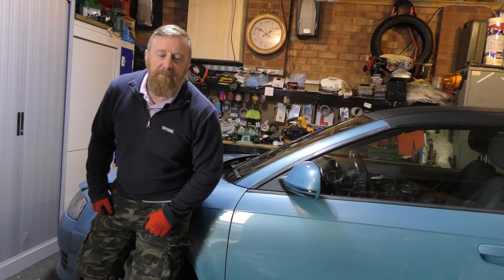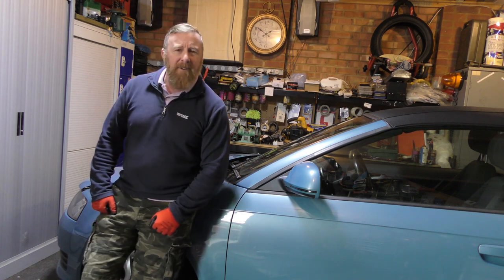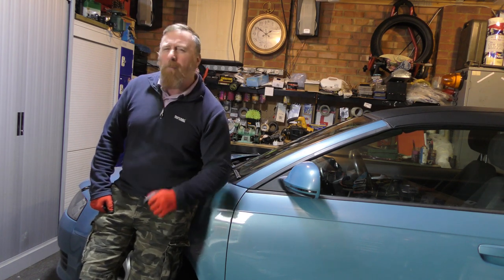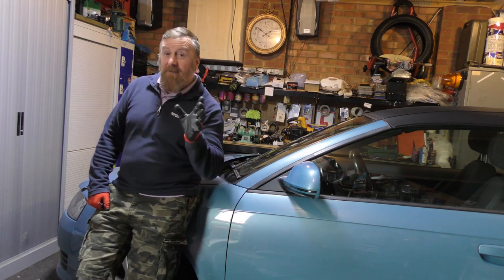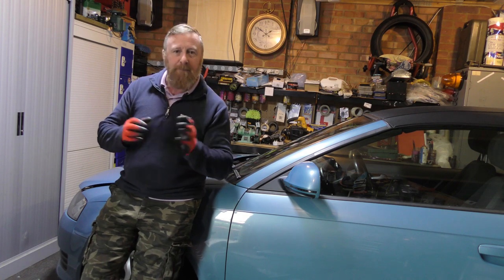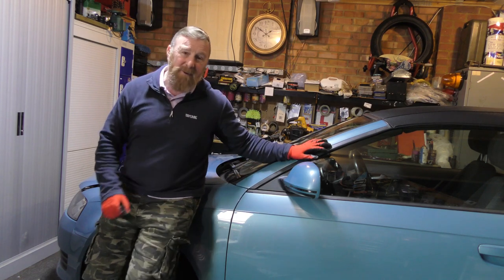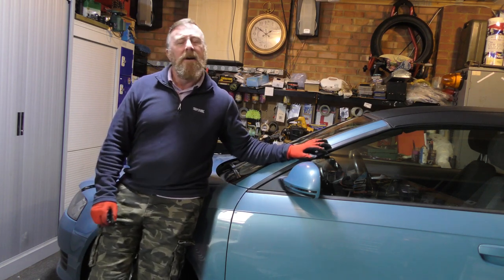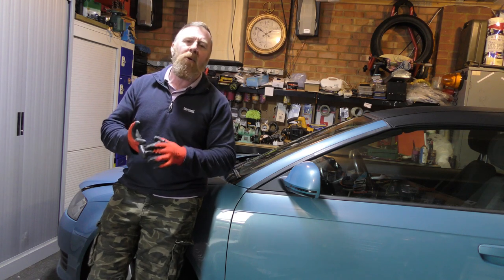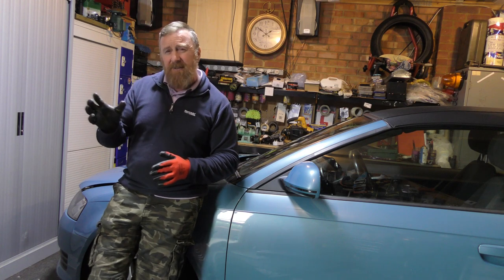Hi, Mark Savage here and welcome to my channel. Do you own a diesel car around 2007 to 2012? This is an Audi A3 1.6 diesel, but it covers the whole range — Audis, diesels, BMWs, Mondeos, Volkswagens, and several others around that era, so 2007 to 2012.